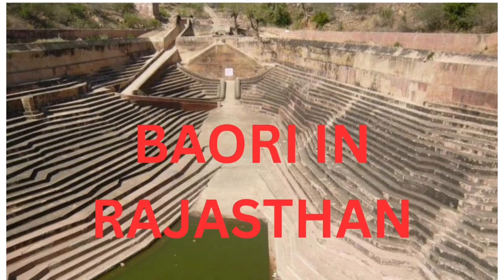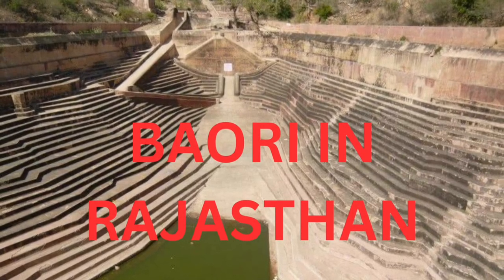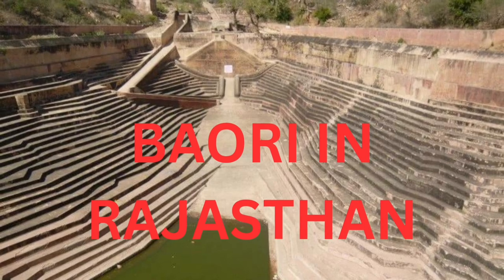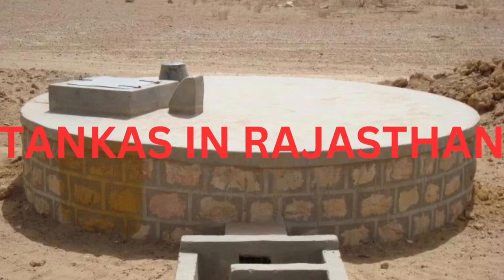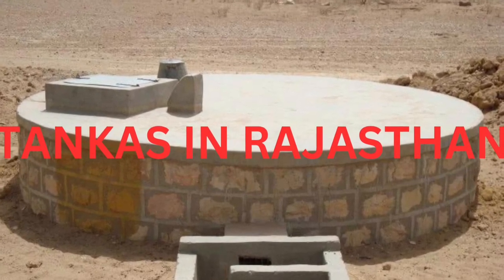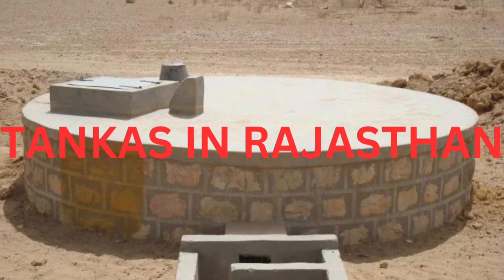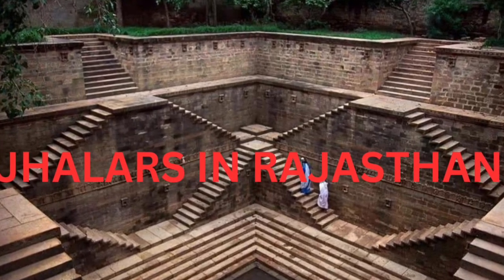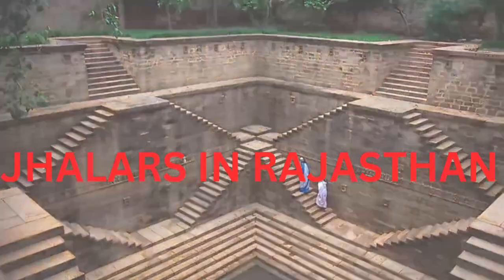Next is the Wauri in Rajasthan — these are a type of stepwells that recharge water, and the water is used for other purposes. Next are Tankas in Rajasthan — these are used to store rainwater underground. Next are Jhalars in Rajasthan — these are also a type of stepwells used to store water.